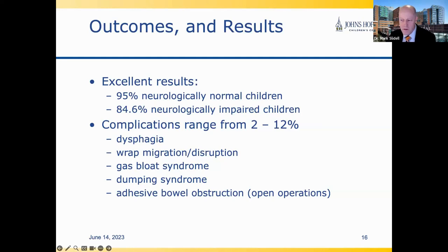Complication rates honestly range from 2% to 12% in the literature. Some complications include dysphagia or difficulty swallowing, or if the sutures become undone, the wrap of the stomach can migrate or be disrupted. Some things we don't see as much anymore are gas bloat syndrome, dumping syndrome, and adhesive bowel obstruction — now that everything we do is minimally invasive, these are really rare.